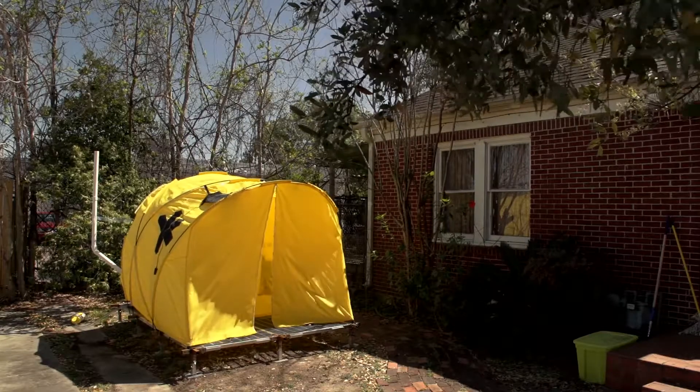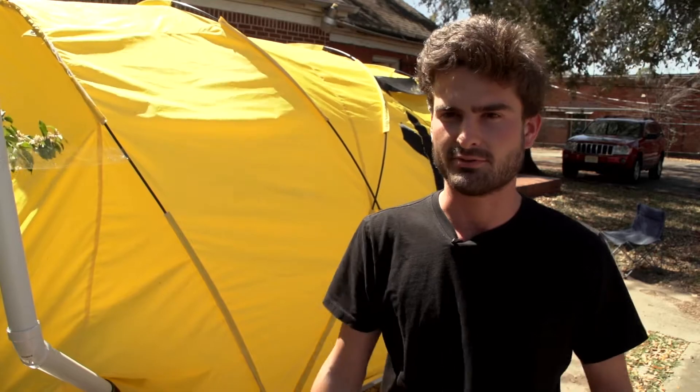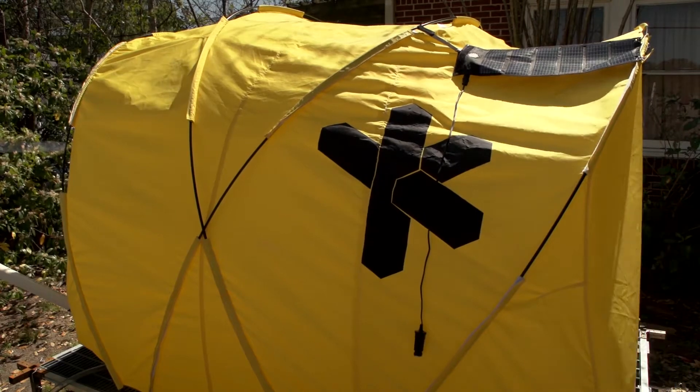This core all packs up very tightly, using its base as the actual shipping package. It packs up into a rectangle, so the idea would be that you could stack many of these together on either a ship or a truck and just deploy these by the hundreds.